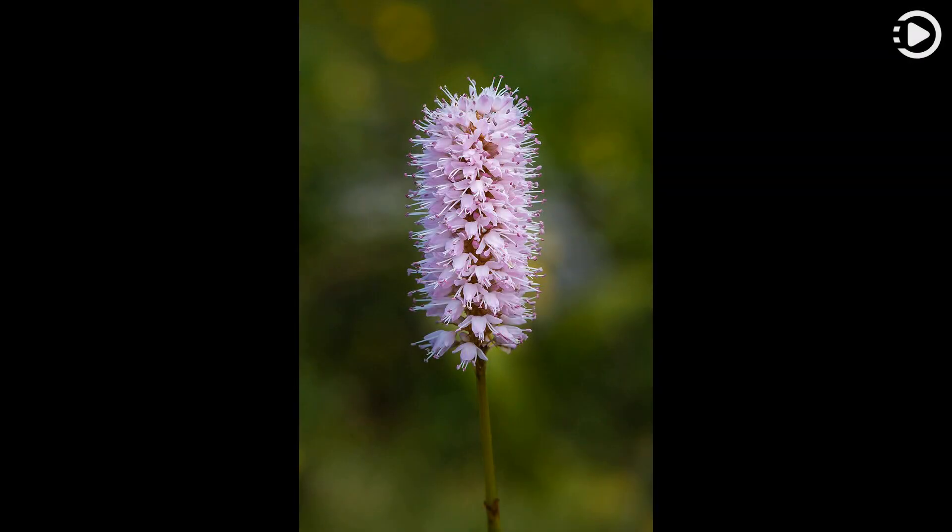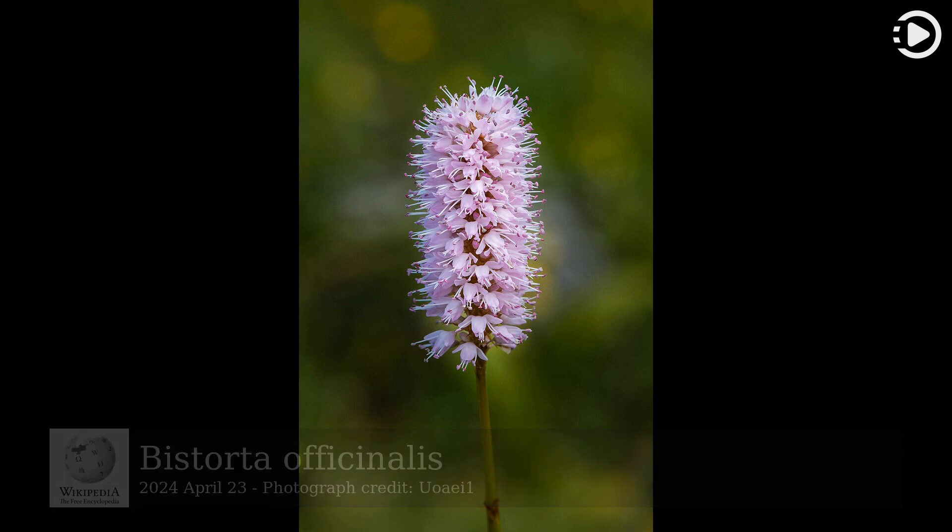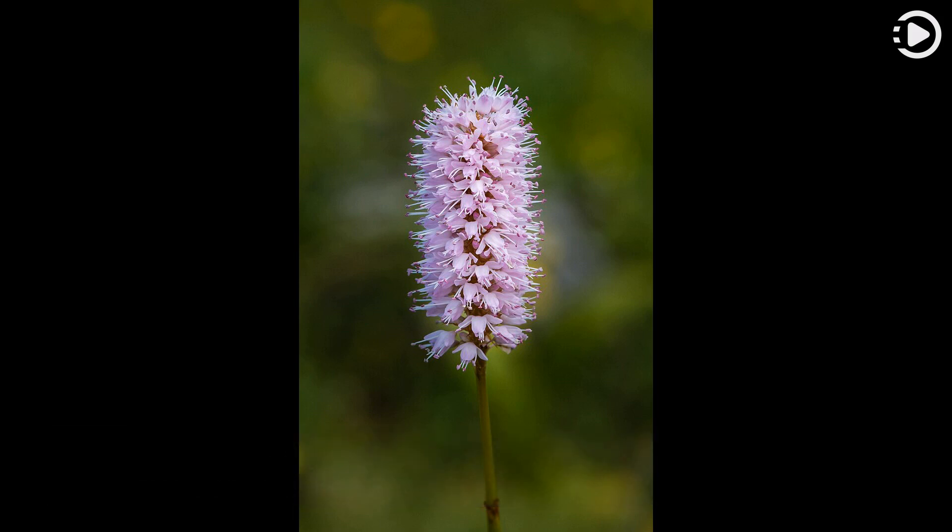Hello! Wikipedia's Picture of the Day, April 23rd 2024. Today's video is about Bistorta officinalis, also known as the common bistort — a species of flowering plant in the dock family Polygonaceae.